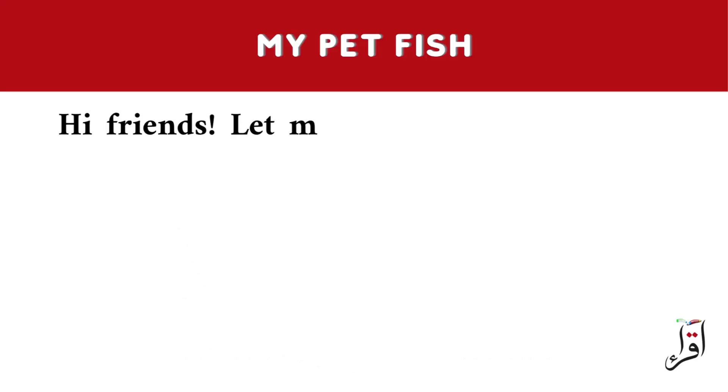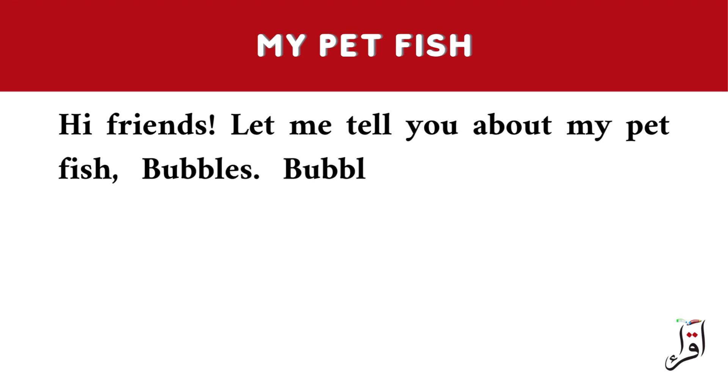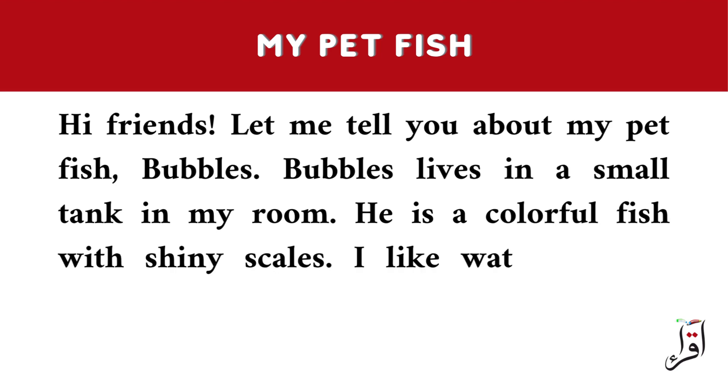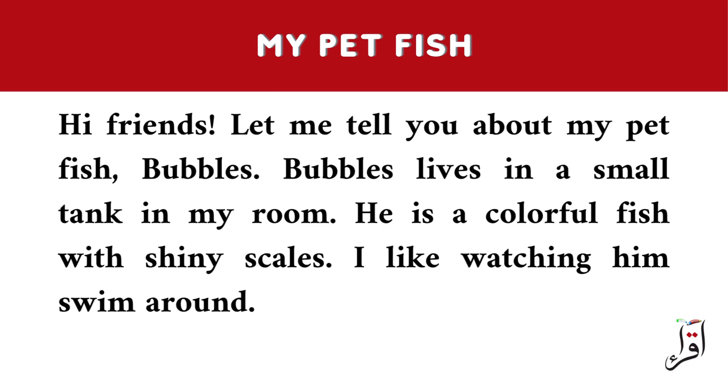Hi friends, let me tell you about my pet fish, Bubbles. Bubbles lives in a small tank in my room. He is a colorful fish with shiny scales. I like watching him swim around.